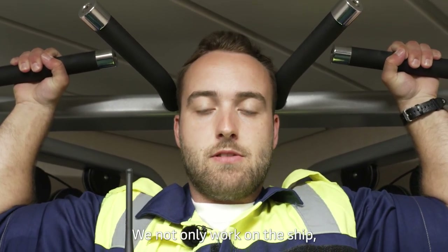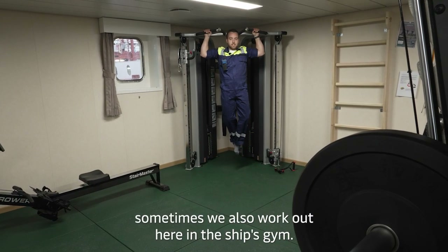We are not only working on the ship — sometimes we are also working out here in the ship's gym.